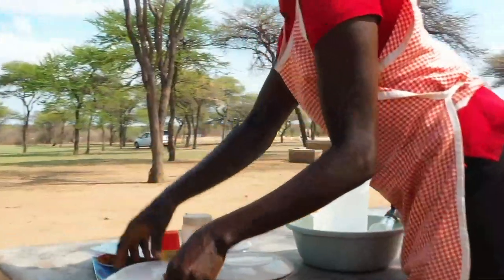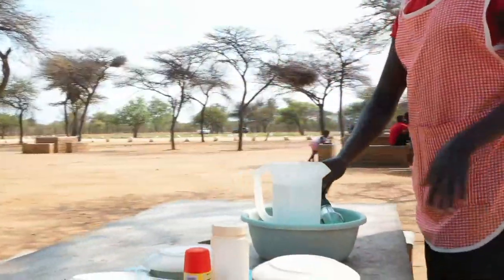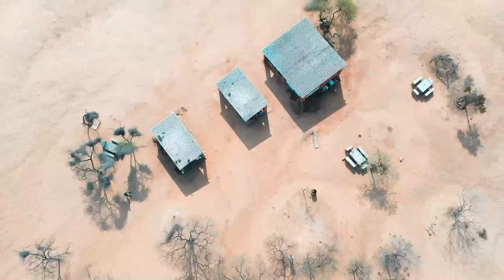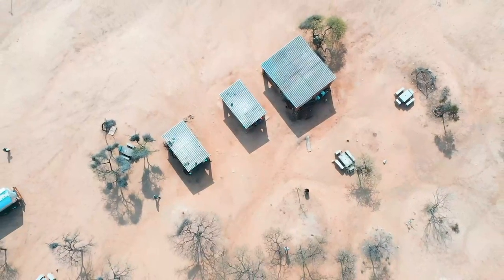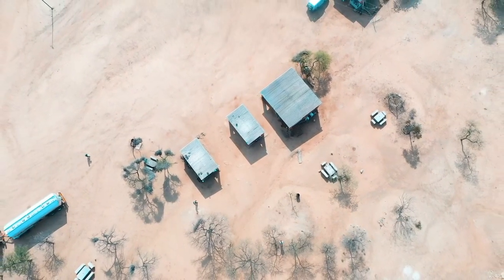Now, look at that gorgeous scenery. Just imagine savoring a delicious meal, washing it down — le koku, le fanta, or water, or some other spirits if you like — and just taking in all that beauty.